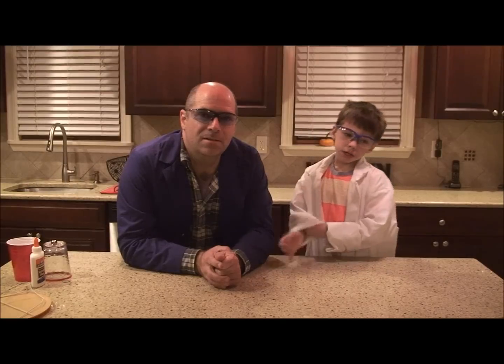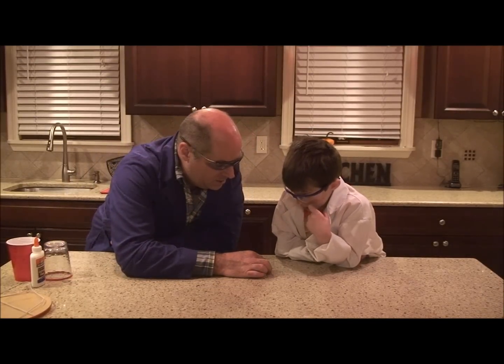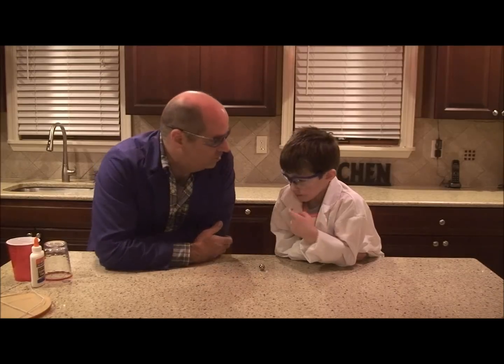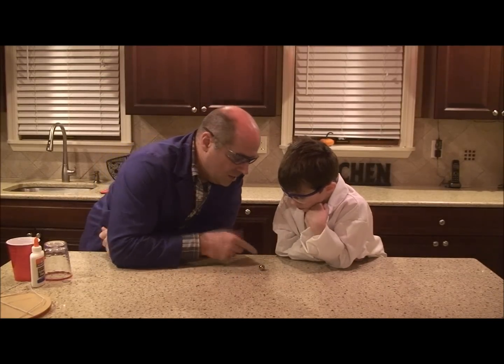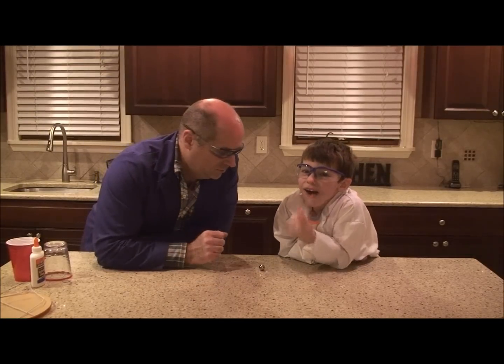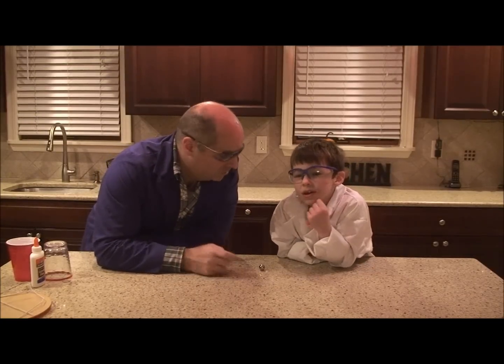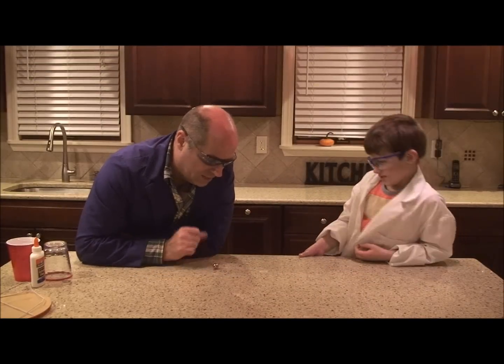We're going to be learning about objects that spin and a force called centrifugal force. So I have a marble here. I'm going to place the marble right here on the counter. Tell me about the marble. An object at rest will stay at rest. So it's standing still — it's not going anywhere, and it's not going to start moving all by itself. Because I used a force. Exactly — now we use a force to get it going.